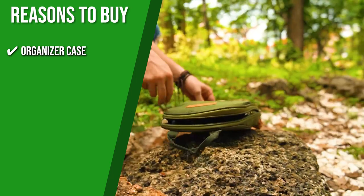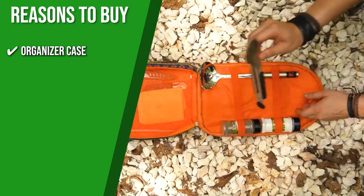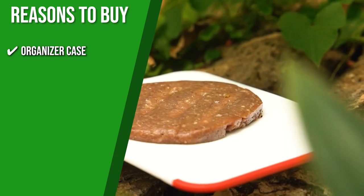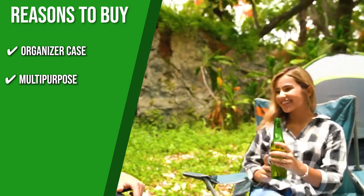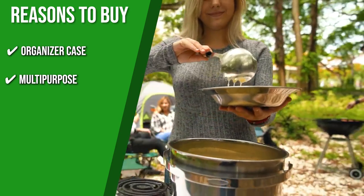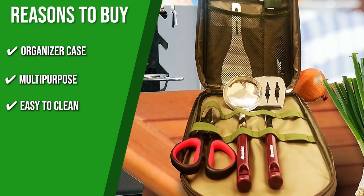The team recommends this purchase based on the following. Organizer case: it neatly organizes and holds your utensils in one convenient place, with multiple compartments so flatware stays sturdy and doesn't clatter during transportation. Multipurpose: this set is ideal for camping, hiking, mountaineering, and other outdoor activities where you'll need utensils. Easy to clean: each utensil is dishwasher safe for hassle-free cleaning.